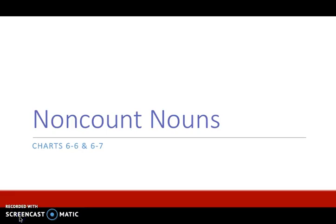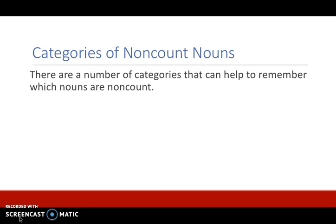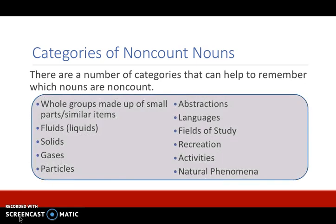In this video we'll be looking at non-count nouns and common categories of non-count nouns. There are a number of categories that can help to remember which nouns are non-count. This is a list of those categories and we will be looking at each one of these individually.